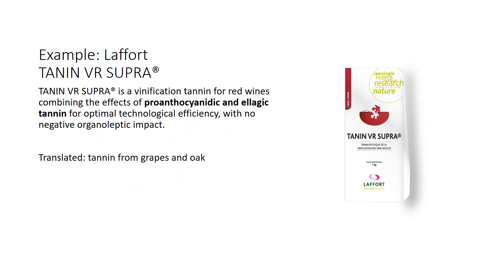Another example from LeFour USA is Tannin VR Supra, a vinification tannin for red wines combining the effects of proanthocyanidinic tannins — derived from grapes — and ellagic tannins — derived from oak.